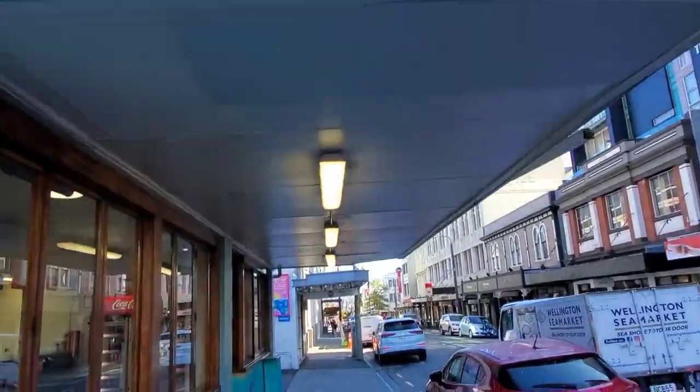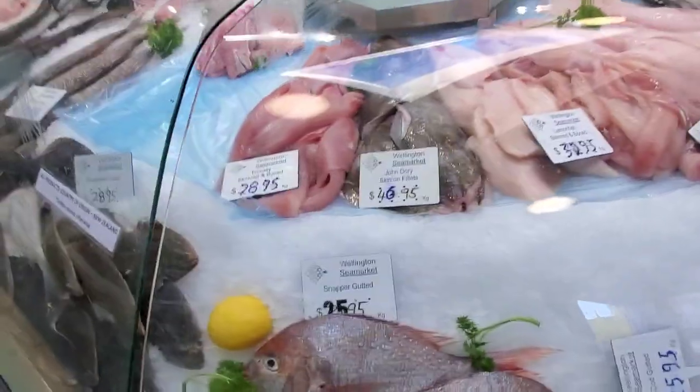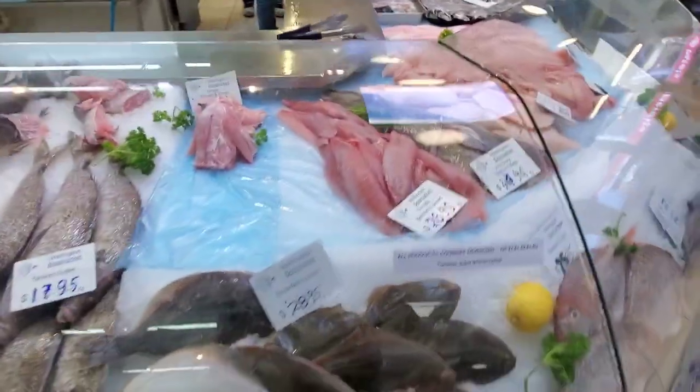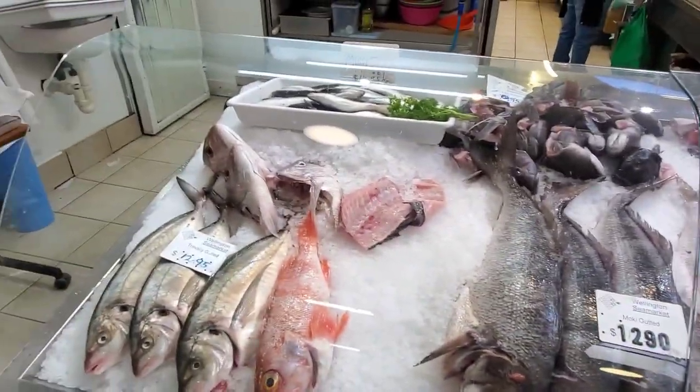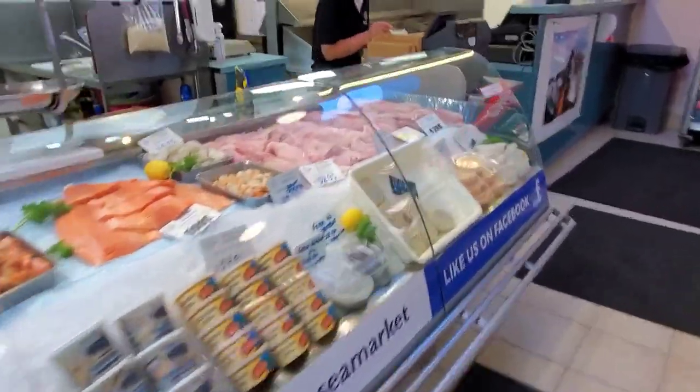We have the Wellington Sea Market. I'm going to bring you in there and check it out. Fresh seafood — you could also order fish. Just keep in mind all these prices are New Zealand dollars. I didn't get anything in there — I'm not hungry right now, I just had breakfast, and I don't eat seafood in the morning normally. They had some pretty good prices for fried fish, and the seafood was about regular prices.